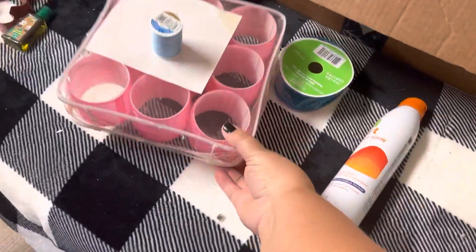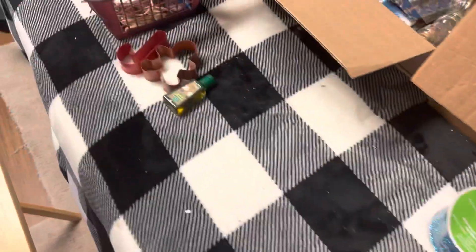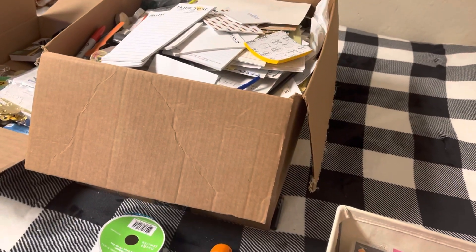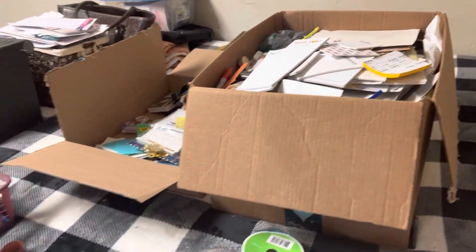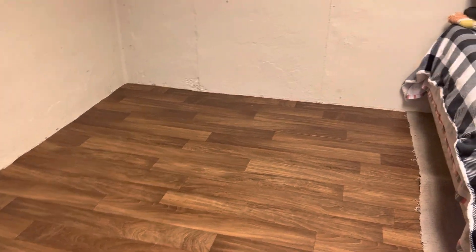That will be for donation. This will be for donation. This goes upstairs, and that will go upstairs. I did find lots of trash. But are you ready to see the best part of it all? Day 27 — look at there. There's nothing left in the whole corner. Oh my goodness, yay!